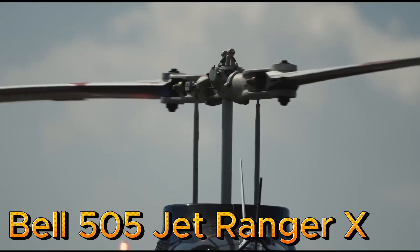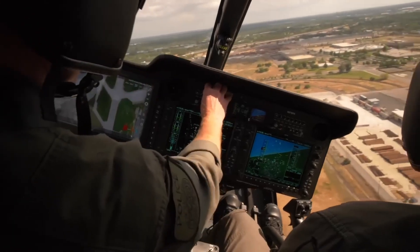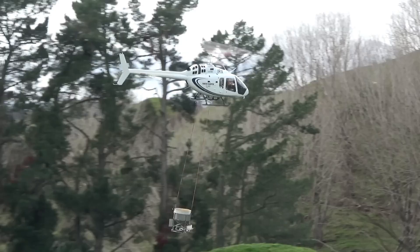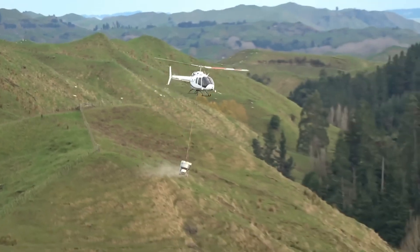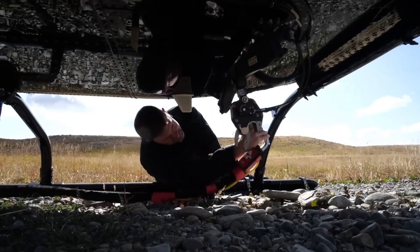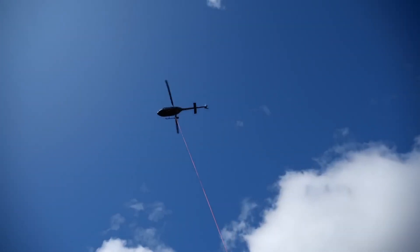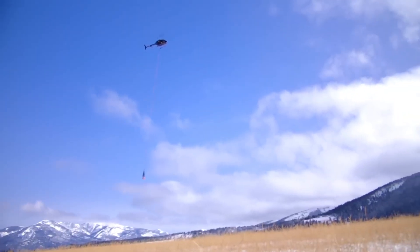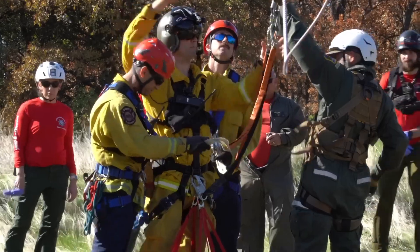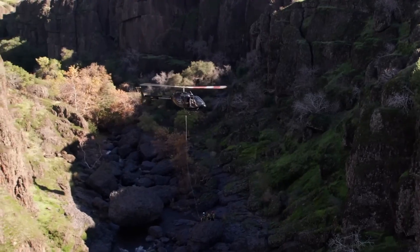Bell 505 Jet Ranger X. The Bell 505 Jet Ranger X is a modern single-engine light helicopter designed for versatility and high performance across a wide range of missions, including passenger transport, law enforcement, and utility operations. Powered by a Safran Arius 2R turboshaft engine producing 505 shaft horsepower, the 505 features a dual-channel FADEC system for enhanced efficiency and reliability.